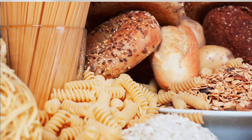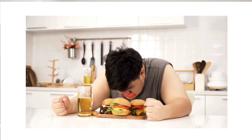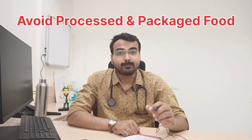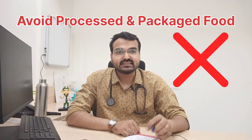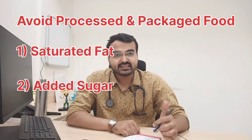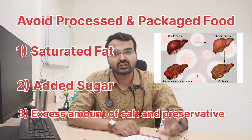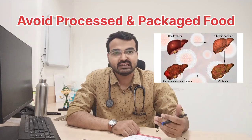You should include salad and protein. You should consume a low amount of carbohydrates, and specifically you should avoid refined carbohydrates like maida, pasta, and breads. You should also avoid added sugar which is available in packaged food or carbonated drinks. You should avoid processed and packaged food which contain saturated fat, added sugar, excess salt, and preservatives, which are bad for the liver and increase the risk of fatty liver.